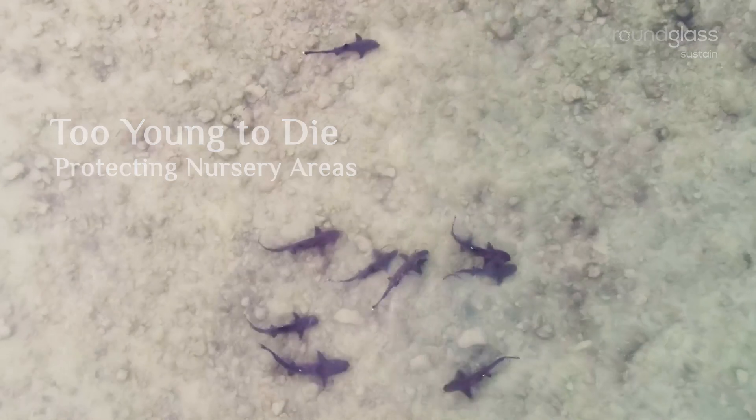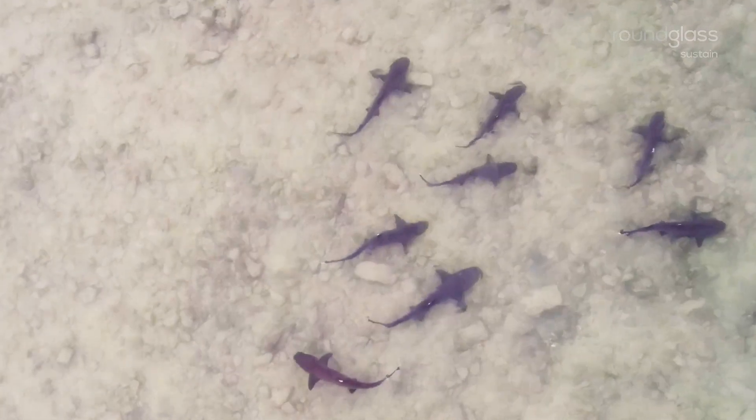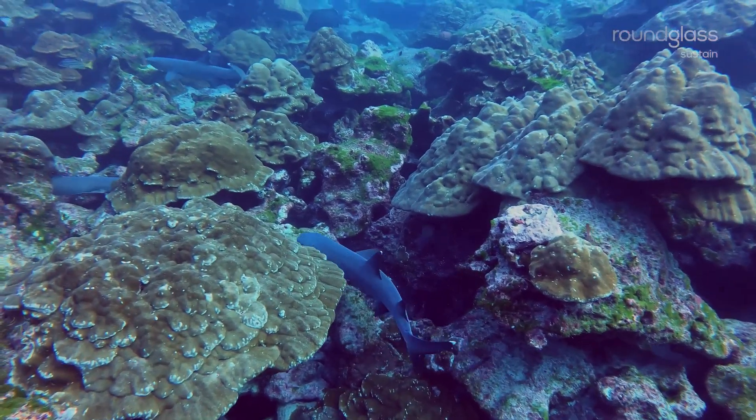When sharks and rays are born, many species don't take to the sea immediately. Instead, they prefer staying in safer nursery areas, where they can hide and feed in peace.